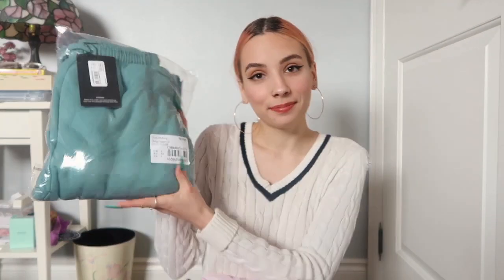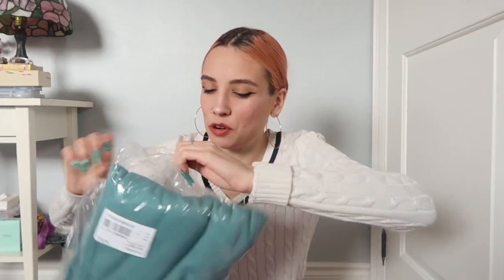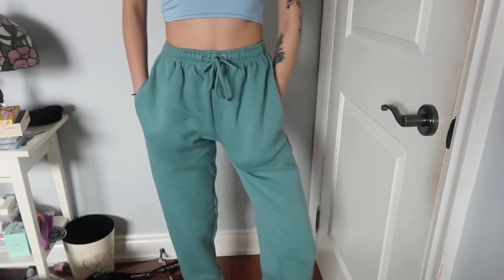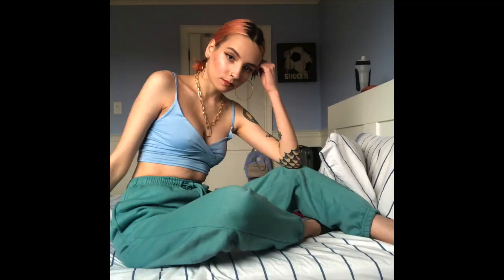Now it's time for my Pretty Little Thing package! The first thing I bought were turquoise joggers. I really wanted to incorporate color into my wardrobe and all my sweatpants are like Rude sweatpants — if you live in Canada you know what those are, you probably own them. You'll see in the try-on clip if they look good. Hopefully they do — I'm envisioning some cute ways I could style these, I think they could be cute.